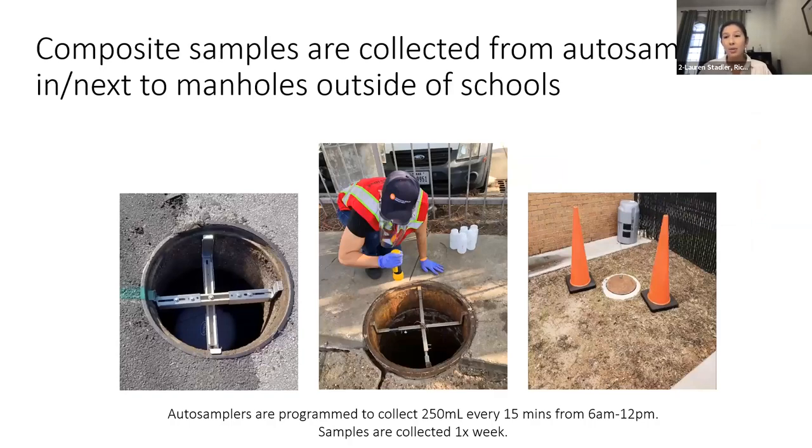In terms of how samples are collected, we have refrigerated auto samplers located in manholes identified in collaboration with Houston Public Works that only receive wastewater from those schools. These auto samplers sit in a manhole right outside the school or adjacent to it. They're programmed to collect a sample every 15 minutes to create a composite over the approximate school day, generally running from about 6 a.m. to noon. Houston Health Department staff drives these routes to pick up school samples once per week and drops them off at my lab or the Houston Health Department lab.